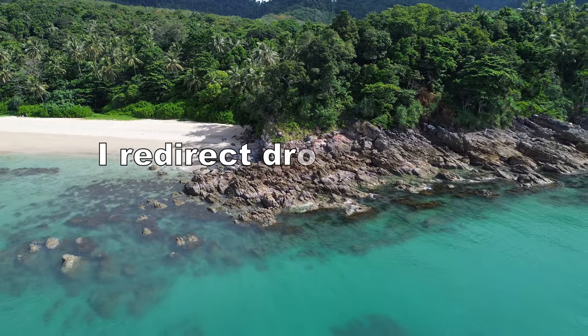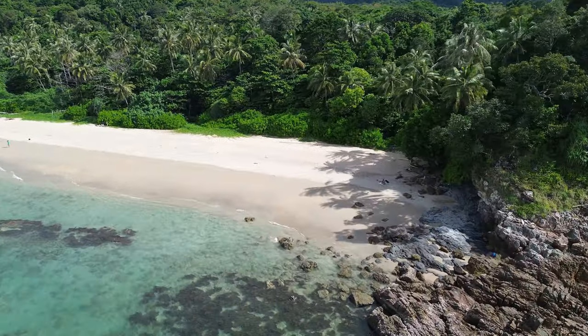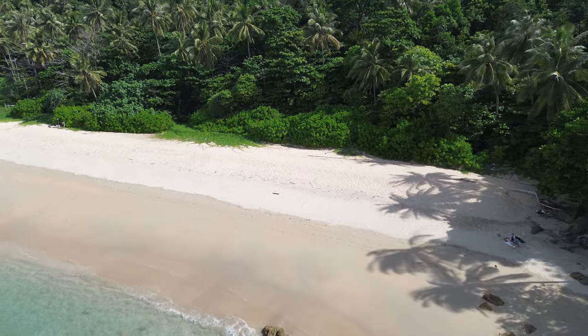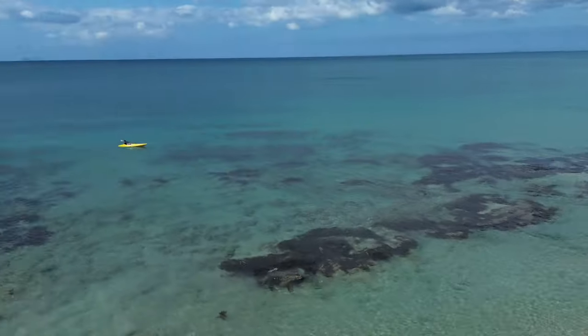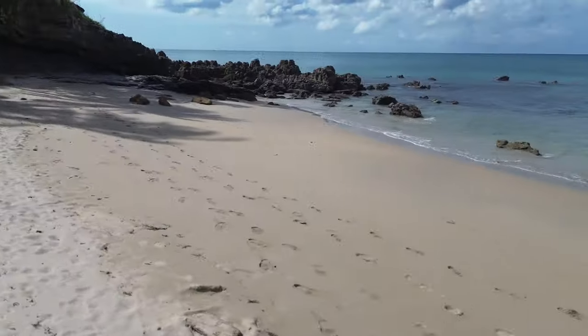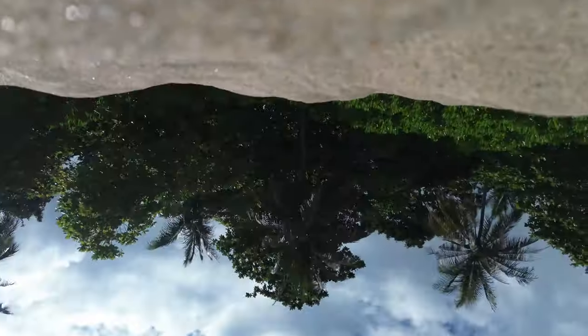I managed to turn it in the direction of the beach, and since it was moving forward super fast by itself, at least it was the direction I wanted. When I got the drone back to the beach it got really crazy — it started rotating by itself and going sideways very fast. I controlled in the opposite direction and managed to land it against the sand, but the wings got damaged as you can see in the thumbnail of the YouTube video.